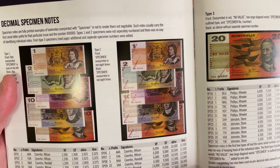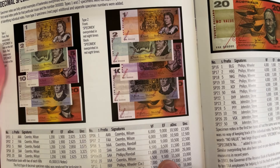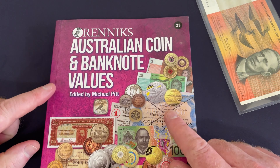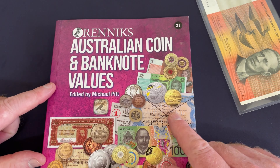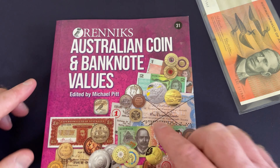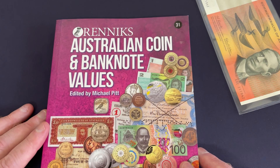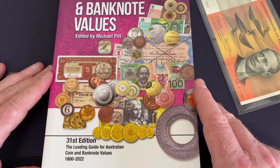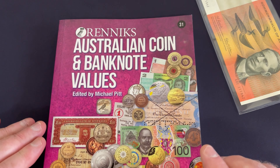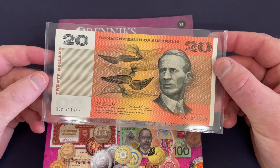There are lots of different things to look for on banknotes — quite rare things — and the values can get quite high, especially if they're in good condition. To learn more about what to look for, this book here — Rennix Australian Coin and Banknote Values, the 31st edition — is a great resource. You can pick it up from Rennix. It contains lots of information about coins and banknotes, and I find it very useful for these older style paper banknotes and getting values on them.